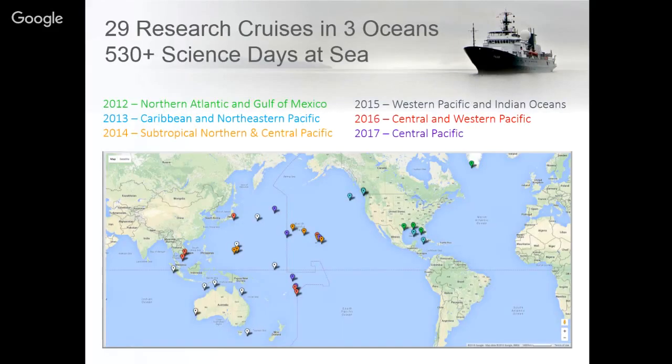We've had over 31 research cruises in three oceans in the past five years and have conducted more than 530 science days at sea. We have spent the majority of our time in the Pacific since 2014 and have plans to continue our work in the Pacific through the end of 2018.